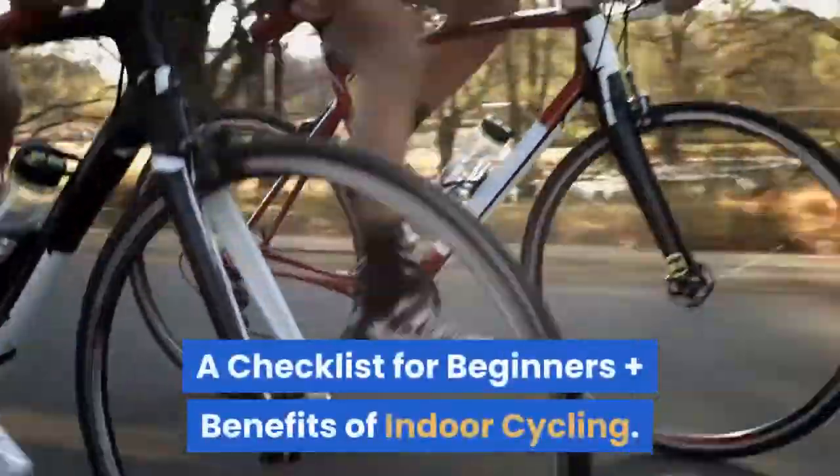Health Pioneers presents: Spinning Class — a checklist for beginners, plus benefits of indoor cycling.